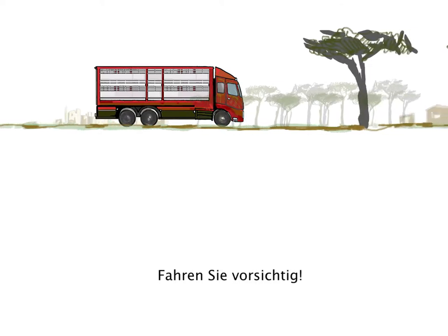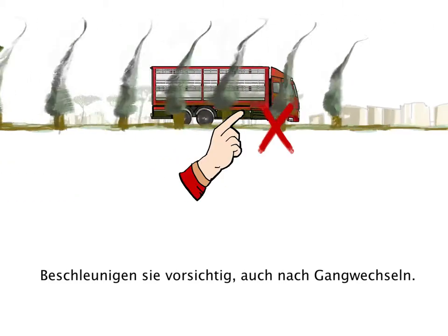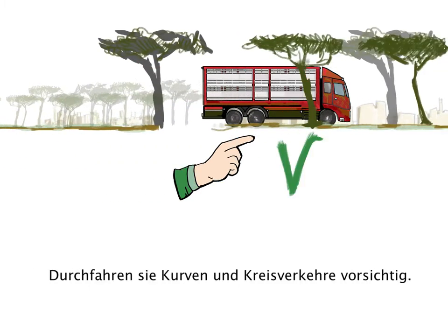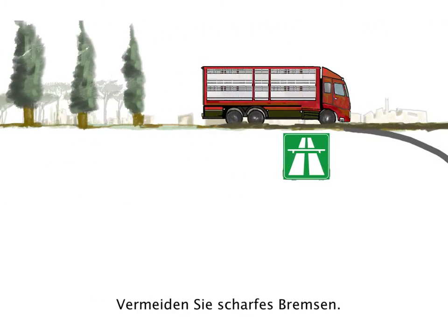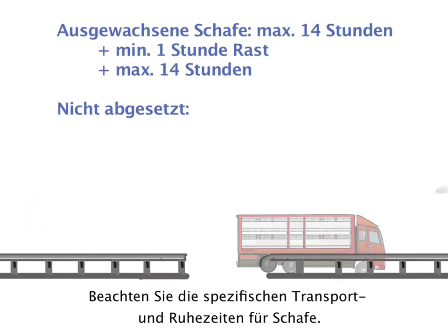Be careful when driving. Drive smoothly — change gears and accelerate gently. Anticipate traffic, maintain constant speed, and take curves carefully, especially when crossing roundabouts. Avoid sudden and hard braking. Use highways whenever possible. Respect the specific driving and resting time for sheep.